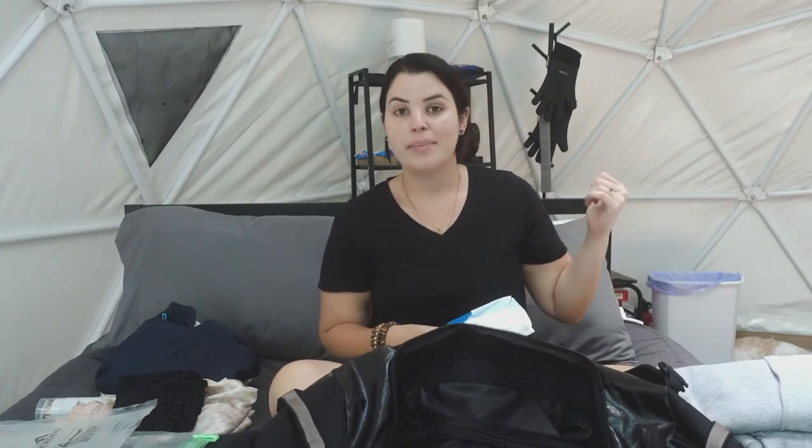I brought a trash bag in case there were no bins here, but they do have a little bin so that was unnecessary. The last thing in this bag was my towel for when I went swimming or sunbathing by the water. They do have towels here though, so if you're really pressed for space you don't have to bring one. That's it for this section — now let's get into the cooler and the outdoor stuff.